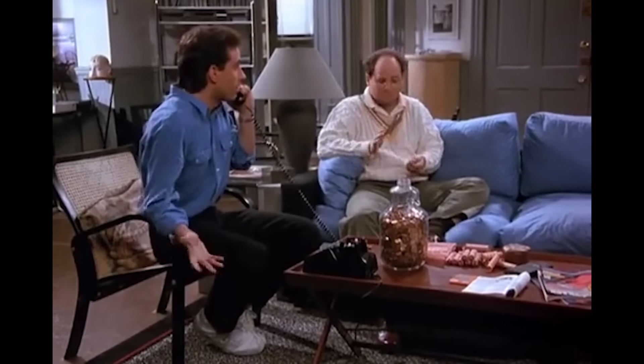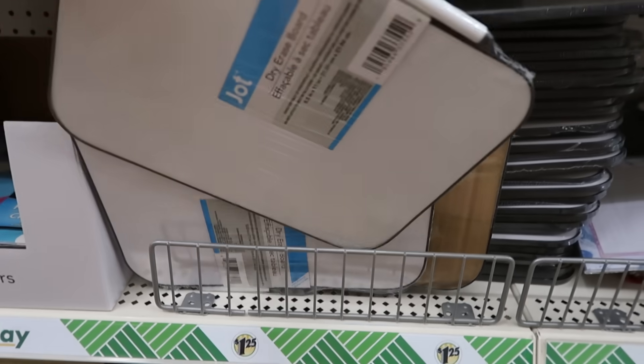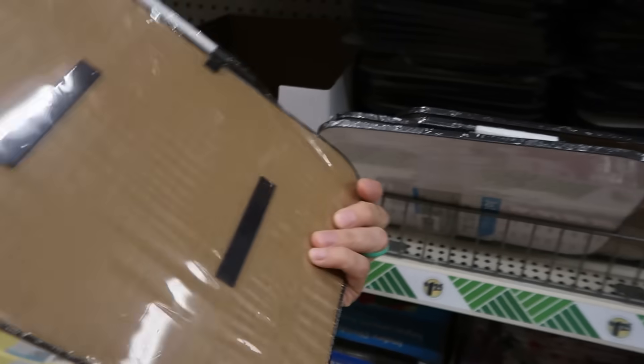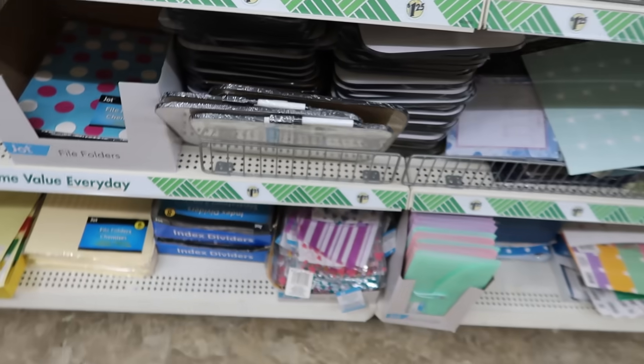If you're still looking for back to school items — I was in Walmart recently and I saw one of those small squarish whiteboards. At Walmart it was almost $6, like $5.79 or something like that. The exact same size whiteboard is $1.25 at the Dollar Tree. It's the same. Do not get those at Walmart — run on over to Dollar Tree and pick them up there.